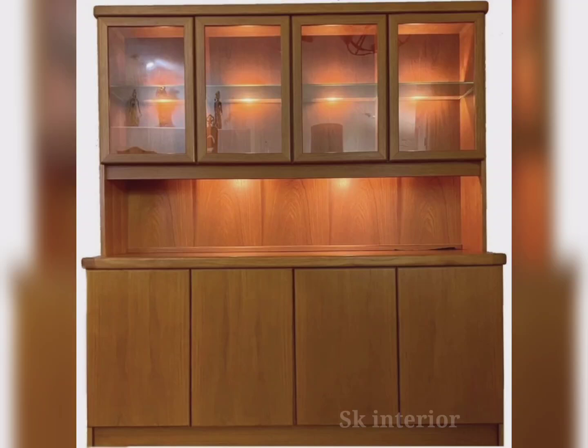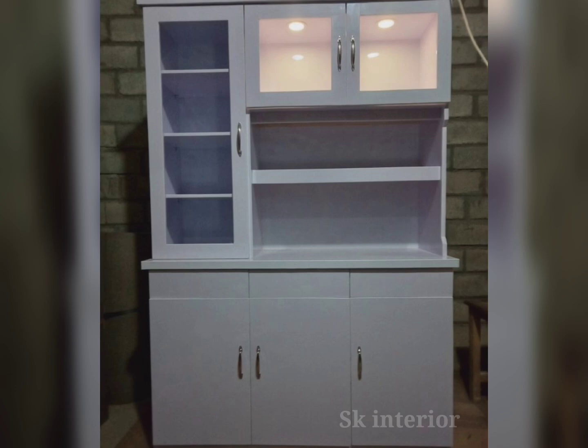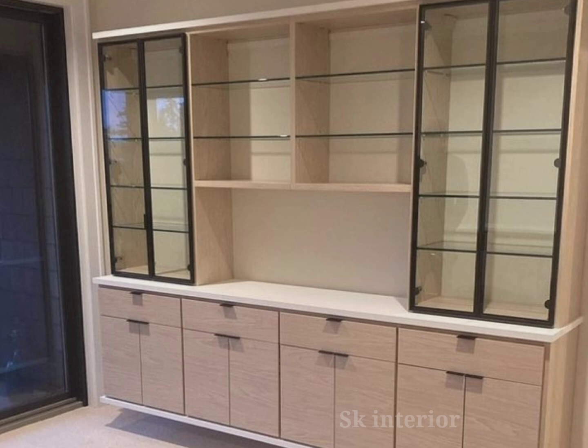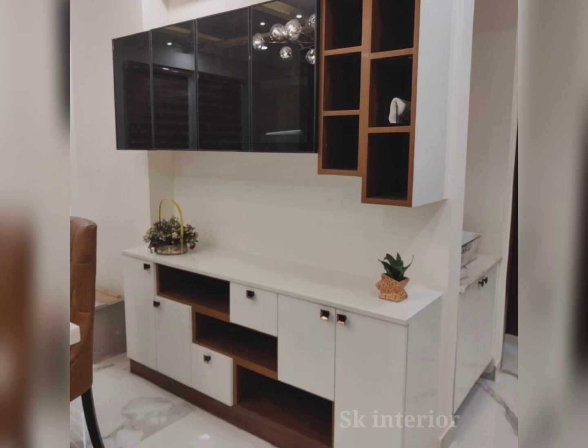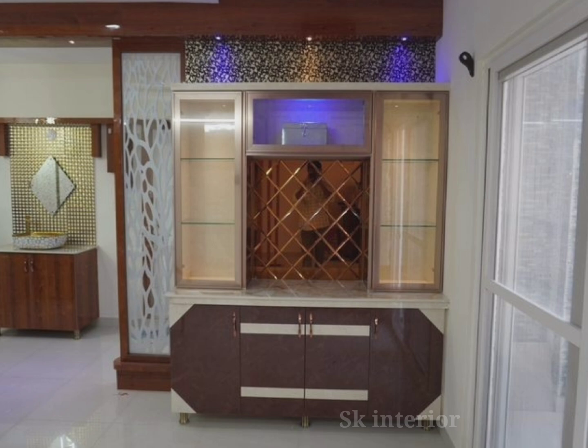Welcome to our channel. Today in this video we are looking at modern crockery unit design ideas for 2024. Today's crockery units are not just confined to storing dinnerware — many modern designs come with additional features like wooden drawers and cabinets at the base. Some even have built-in wine racks or space to display decorative items. Crockery units are one of the most beautiful and essential pieces of furniture in today's kitchens or dining areas.